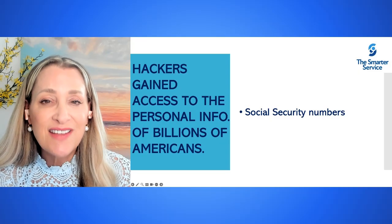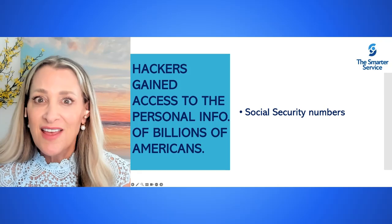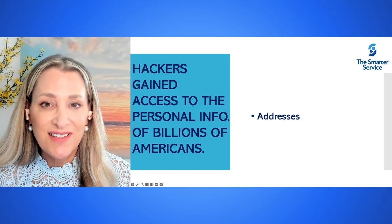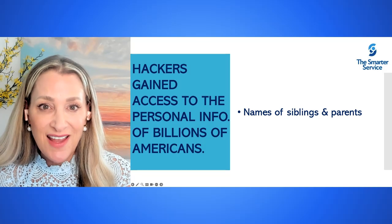Hackers had gained access to the personal information of billions of Americans. This included social security numbers, addresses of your current and past places of residence, as well as your family members' names.